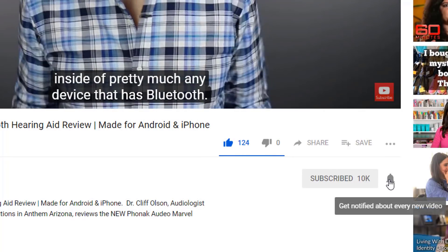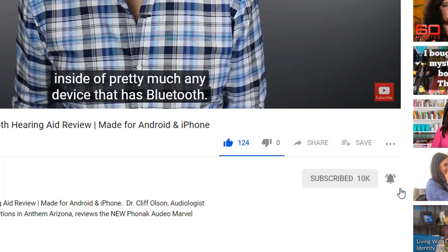Consumer Reports is a non-profit organization that has been around since the 1930s. They really focus on providing unbiased information about certain products and services, and they've done reports a couple times on hearing aids and the hearing aid industry. I wanted to go over and provide my commentary on the Consumer Reports hearing aid buying guide.